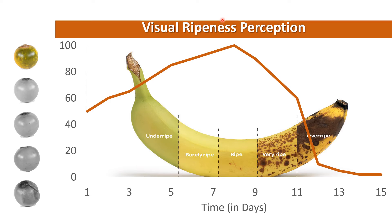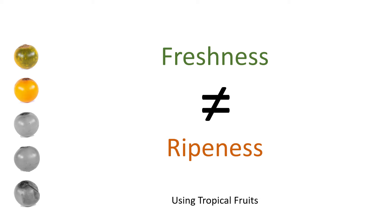Ripeness is defined from a consumer point of view. High ripeness occurs when the fruit is at its optimum condition for consumption, when it appears to have the best taste and nutritional value. Now that we have the definitions of freshness and ripeness perception, the aim of our study is to characterize the relation with the color distribution of tropical fruits.